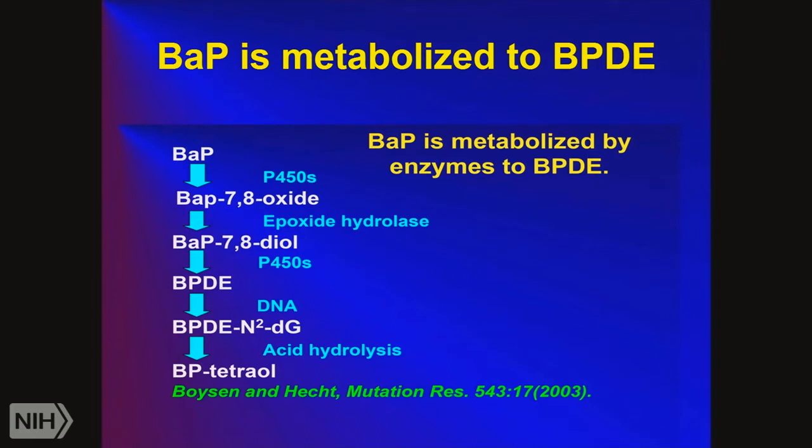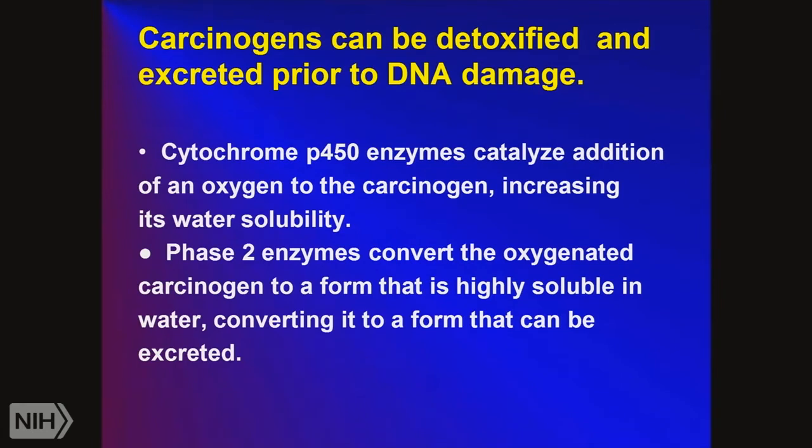Benzopyrene is oxidized by the P450 enzyme — first to a 7,8-oxide, then to a 7,8-diol, and then to the ultimate carcinogen BPDE, which binds to DNA, especially the guanines, forming adducts that ultimately lead to mutations. The P450 enzymes catalyze the addition of oxygen to form the carcinogens. But ultimately, when the carcinogens get further oxygenated, they're in a highly soluble inactive form and can be excreted. DNA adducts and interstrand DNA crosslinks can also be removed by repair enzymes. The basic problem is if the rate of carcinogen activation exceeds the rate of carcinogen excretion, then you get DNA mutation.